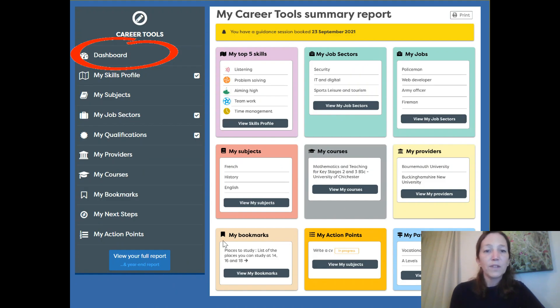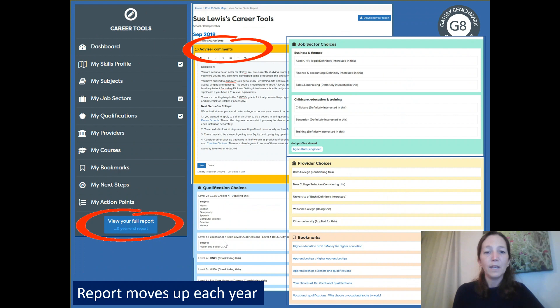In terms of the career tools, there is a dashboard that provides a summary of all the different areas — top skills, top job sectors they're thinking about. There's also a full report. If you're working one-to-one with a student, you can be filling in this report with them — adding comments about how they're getting on, areas they're interested in, and building up that report across the year. That report will move up with them each year.